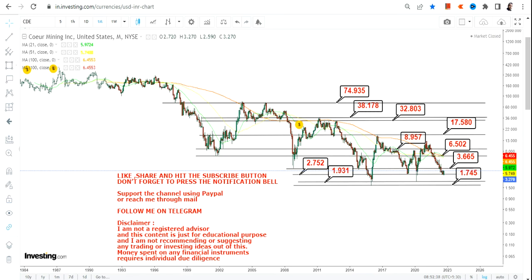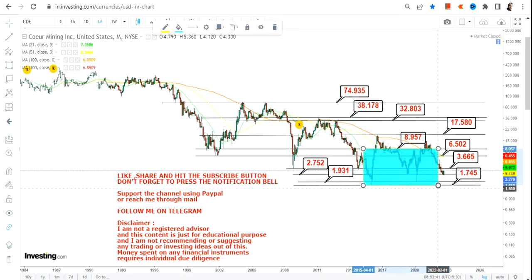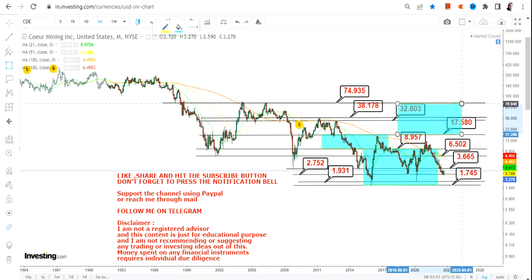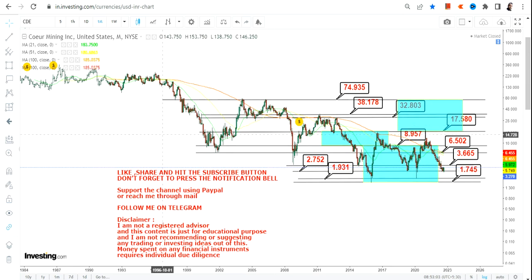This is not going to be an easy task. Until and unless the stock crosses this range, we can't go further. Once it crosses $8.95, this range will open up and push the stock towards $17.50, and beyond $17.50 is your third segment. This is how you are going to approach Coeur Mining in the upcoming months and years. Thanks for watching.